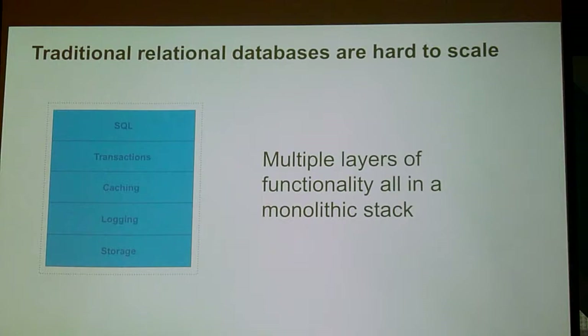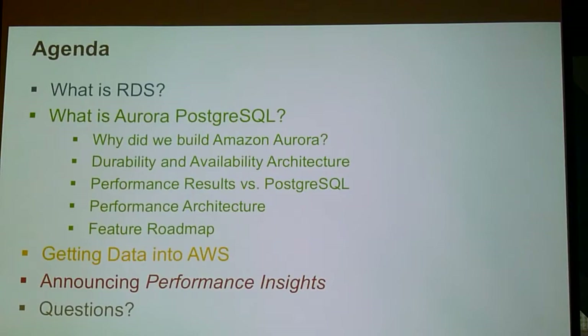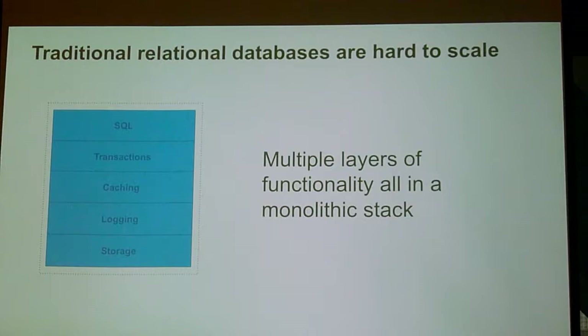Let's get into the key point of the talk today: what is Aurora Postgres? The question I'll cut off at the pass is it's not GA yet. I'm hoping to have it be GA really soon now, but we're currently working through some performance certification work.